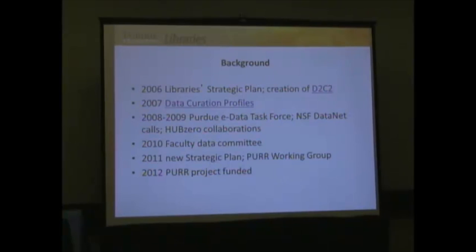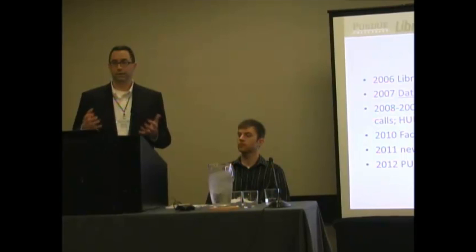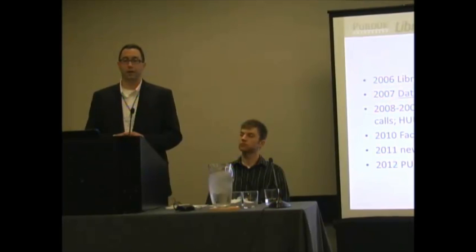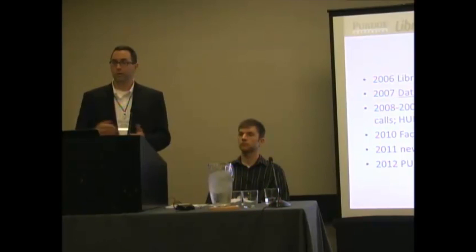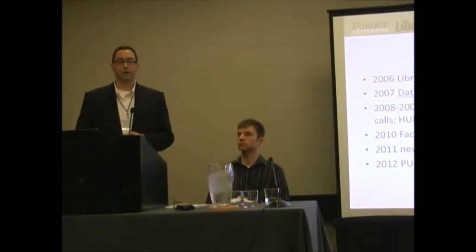Jumping ahead to 2008-2009, within the libraries we created an eData Task Force. Five librarians got together and said, let's get our hands dirty — let's stand up a repository as a prototype. We identified five or six faculty members willing to let us work with their data. We ingested it into the repository, described and presented it, and shared what we learned with colleagues throughout the libraries. We issued a report setting out ideas for data curation and future directions.